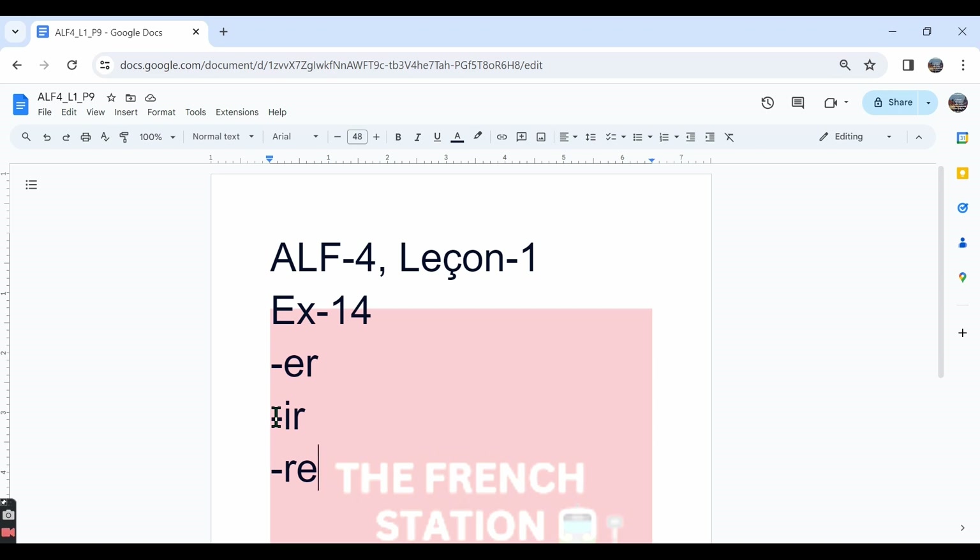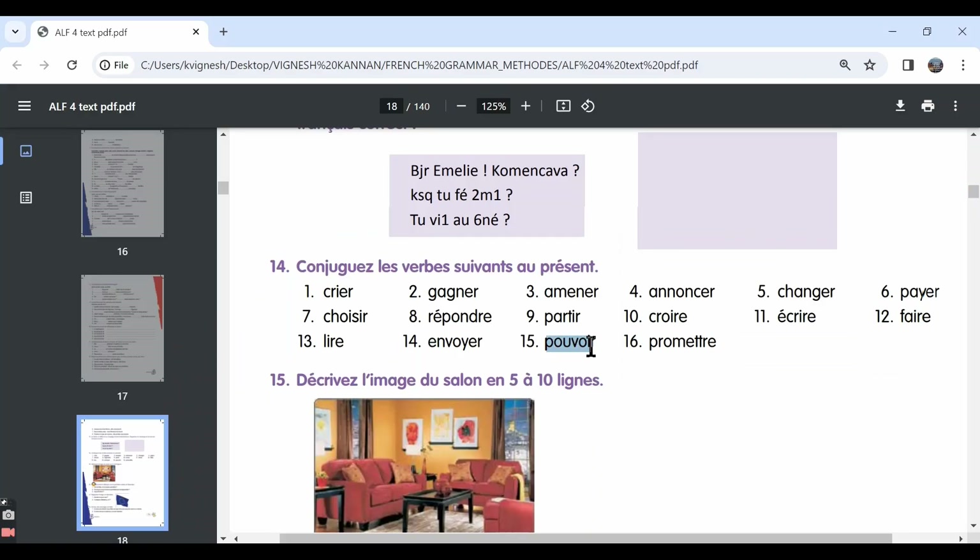Same thing goes for IR also. There are regular IR verbs and we know how to conjugate them, and then there are a lot of irregular IR verbs — verbs like pouvoir, devoir, vouloir, venir, partir, sortir, etc. Although these verbs end in IR, they do not follow the IR verb pattern. We also know that there are some IR verbs which are conjugated exactly like the ER verbs.